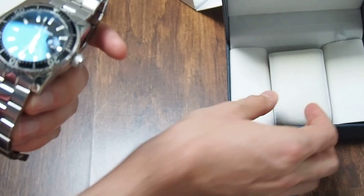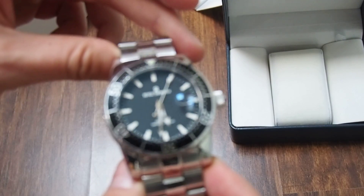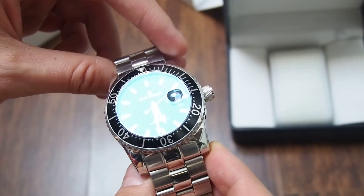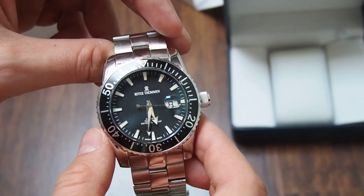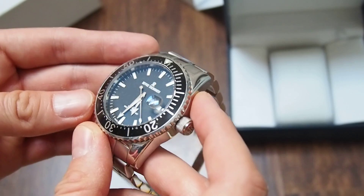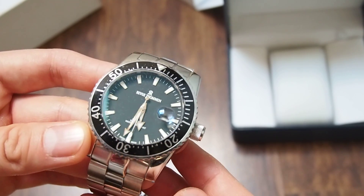When you see this watch, you'll probably have in mind that it's some kind of homage to the Rolex Submariner — probably the most well-known watch in the world. The magnifying glass on the date and this kind of bezel can remind us of the Rolex Submariner, but there are a lot of differences between those watches, especially the indexes and the shape.